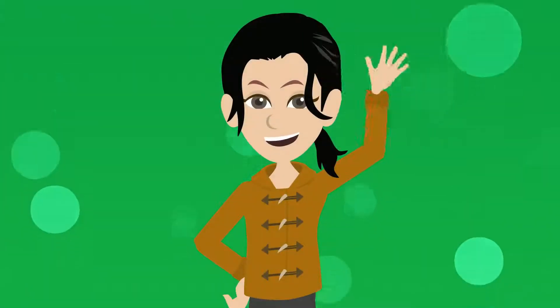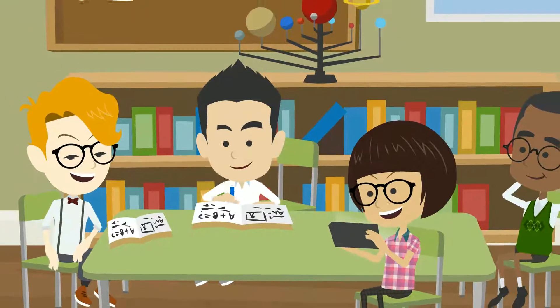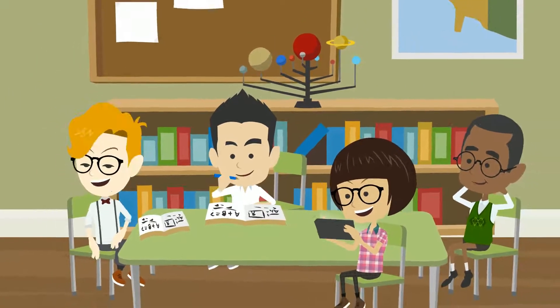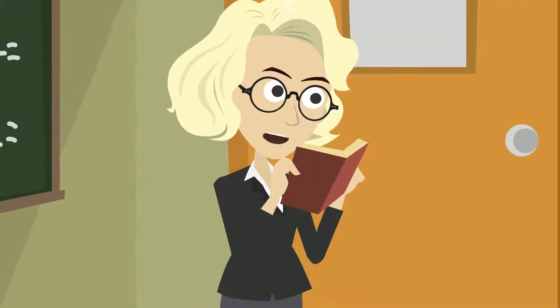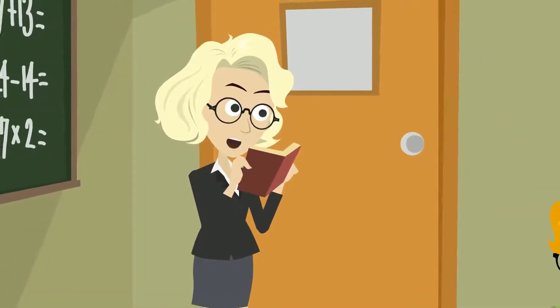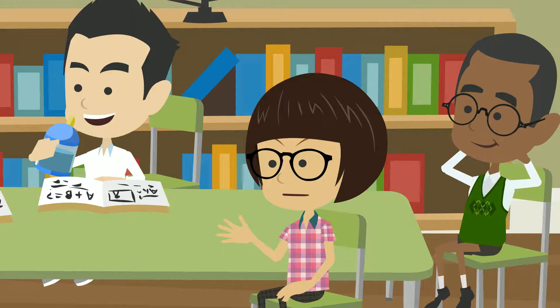Hello! Meet Jessica. She's a curriculum coordinator for a school district that includes pre-kindergarten through high school classrooms. Jessica works with terrific teachers who strive to make learning engaging for all students. Her teachers are asking for new hands-on science materials to help students connect more with nature while learning.